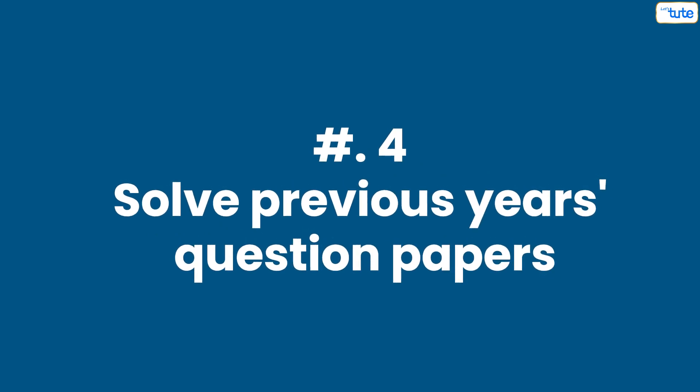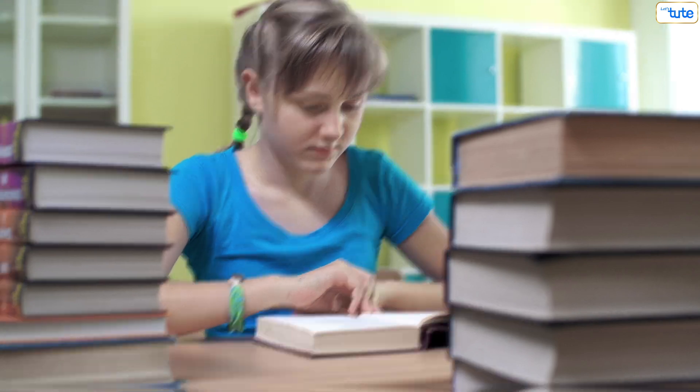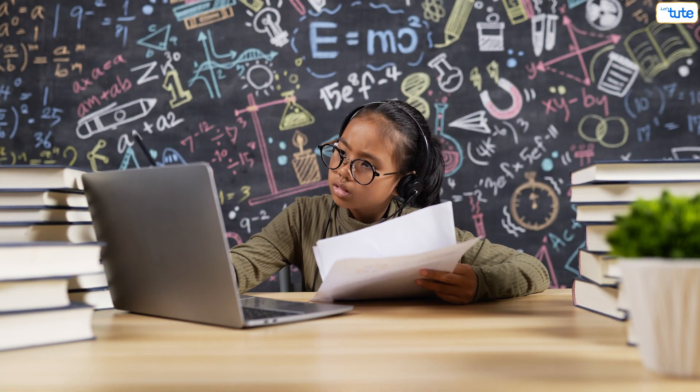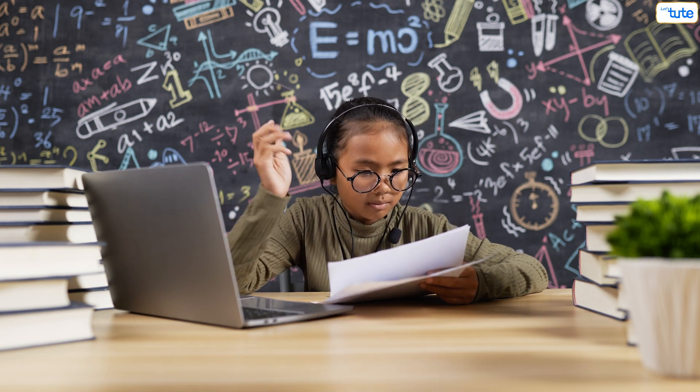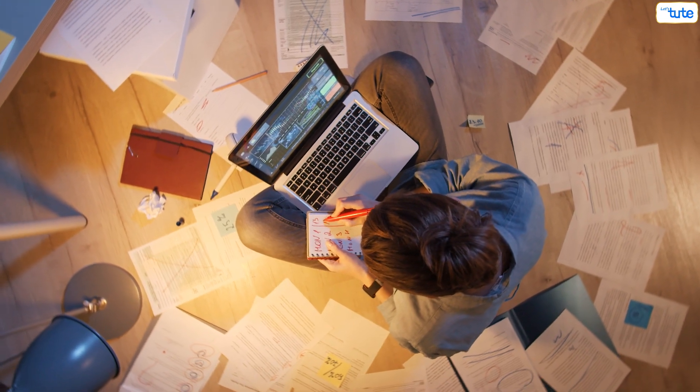Number four: solve previous years' question papers. This is a very important step in preparing for exams. Doing this gives you an idea of the questions that might appear in your exams, and you can then study them accordingly. It also gives an idea of what would be some important questions.